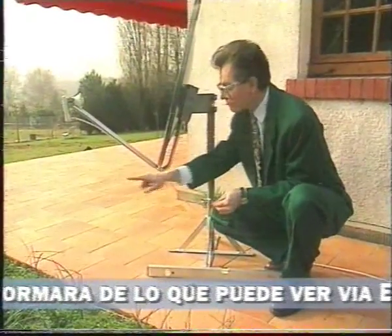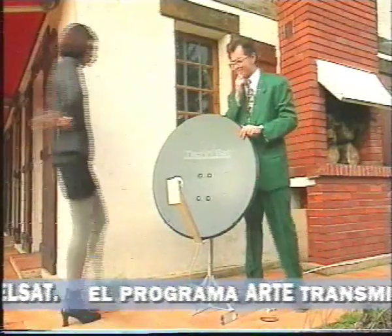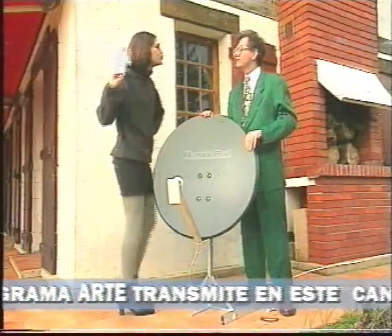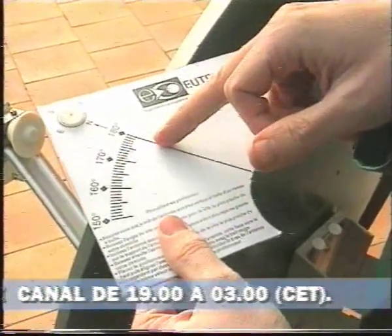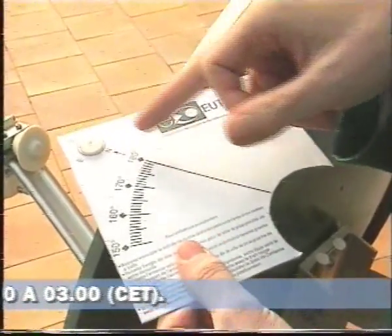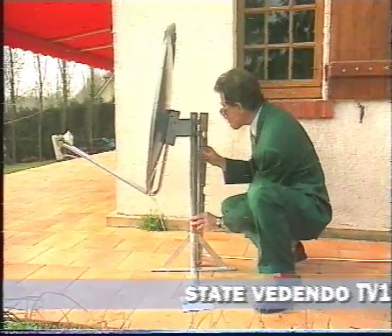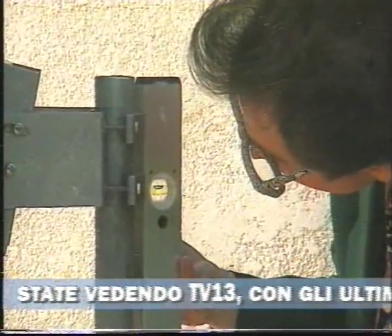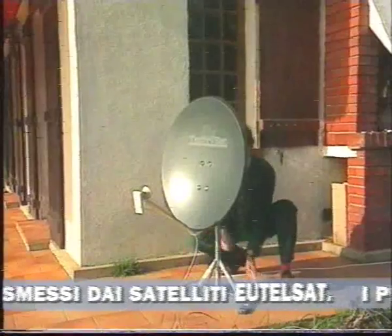The compass indicates the direction, the protractor the elevation. With a little help, the job becomes even simpler. First, you determine the vertical line with the spirit level. Then, you set the elevation using the scale on the mounting of the antenna. Finally, you set the entire antenna by lining the compass up against it.